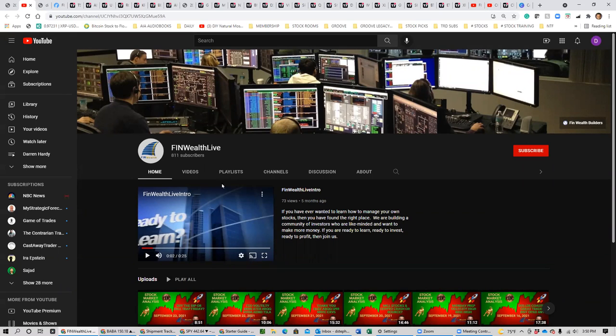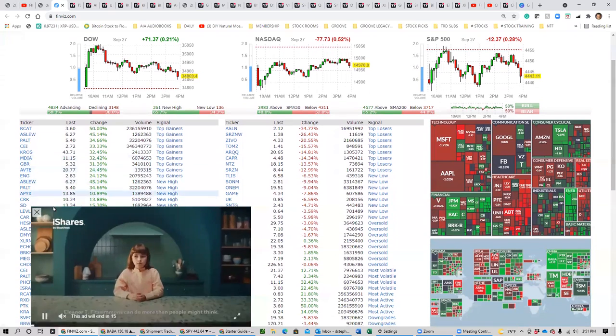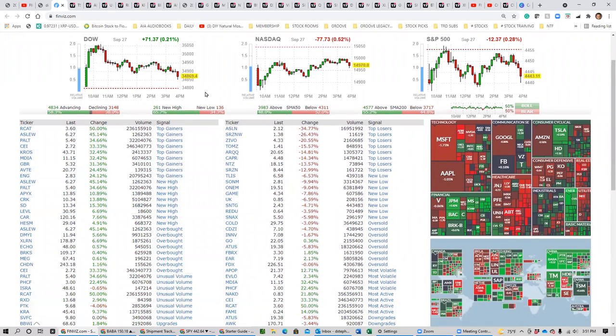If you're not subscribed or you're not watching our videos, please do so on Finemouth Live so we can continue to bring these updates to you. Looking at the market overall today, the Dow Jones was up 0.21%, NASDAQ down 0.52%, and S&P 500 down 0.28% — really flat, kind of like Friday last week. The market might be in a pivot point of either recovering and going towards new highs or possibly pulling back and going down further — still in that indecision point.